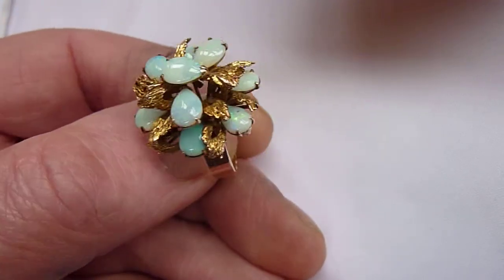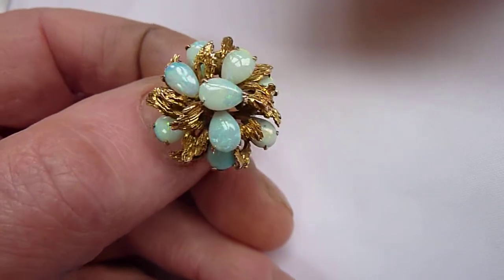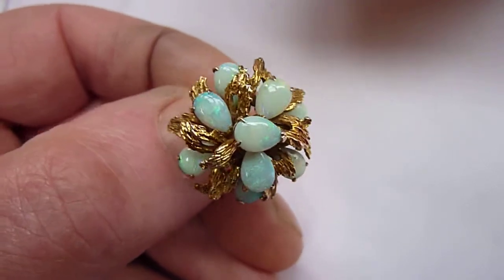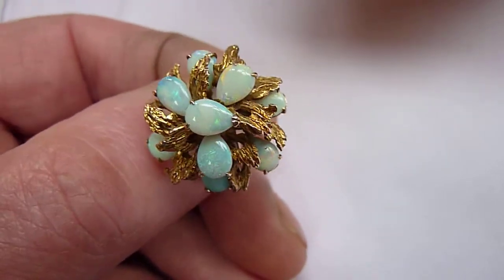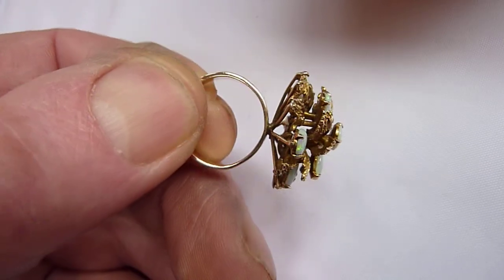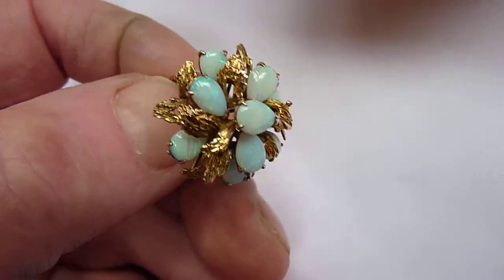This is a large solid 14 karat gold and opal ring. As you can see, there are eight small crystal opals, each of which flash blues and greens with touches of yellows and reds in there, and the leaves surrounding it are sculpted in gold. Likely to be Italian from the 1960s, so a retro ring, and it is a size K.